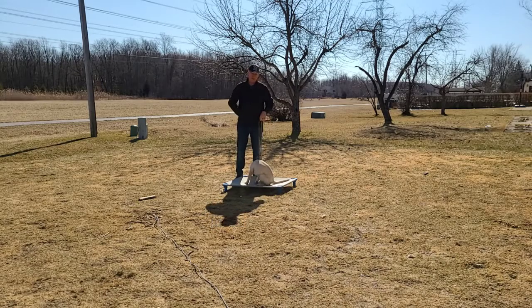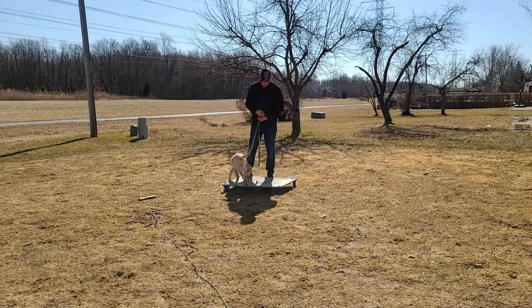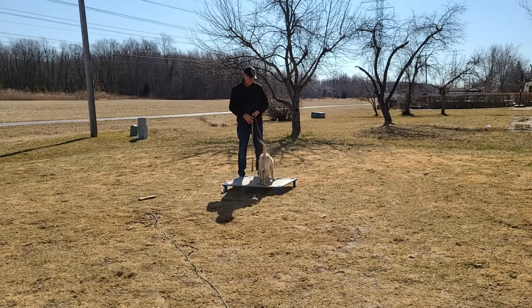Now what I'm going to do is — he's been really used to following my right hand. I'm going to try to get a little engagement to me and not just the food. So I'm going to hold my arms outstretched and wait for eye contact, mark it and reward.